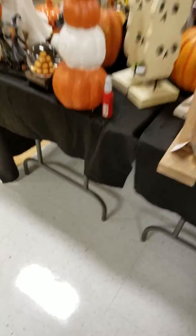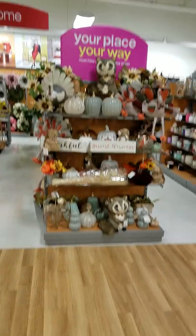And here's some of the home decor — the Halloween stuff and the fall stuff. When they start bringing that out, that is my happy, happy, happy place.